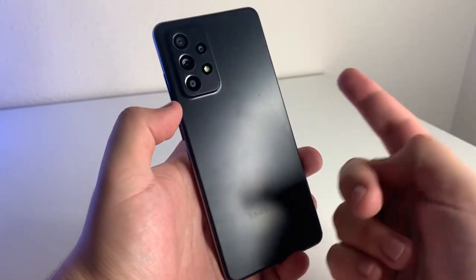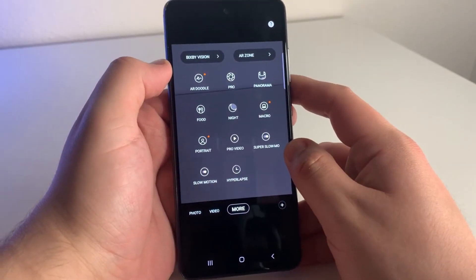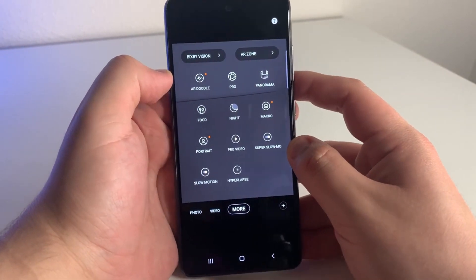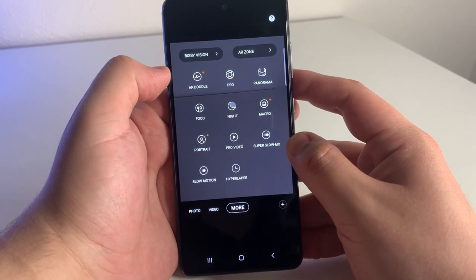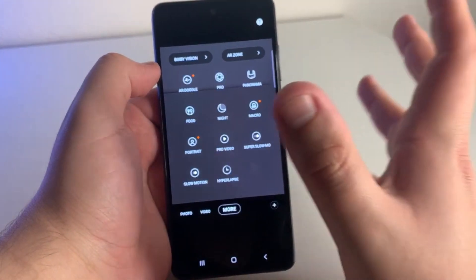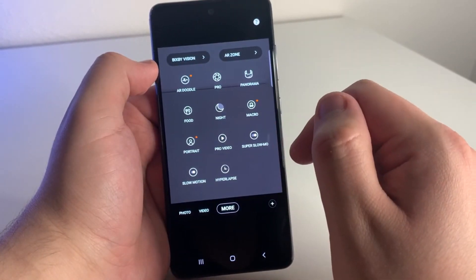Going on to cameras for the A52 5G, we're going to have a 64 megapixel wide-angle camera, a 12 megapixel ultra-wide, a 5 megapixel macro, and a 5 megapixel depth sensor. We also have LED flash, panorama, and HDR, and we can shoot at 4K 30 frames per second and 1080p at 30 or 60 frames per second.